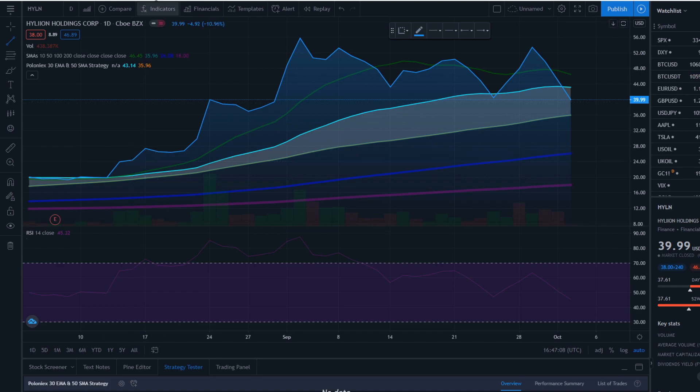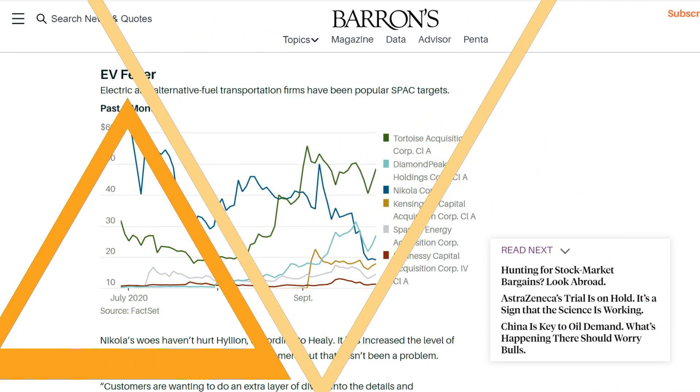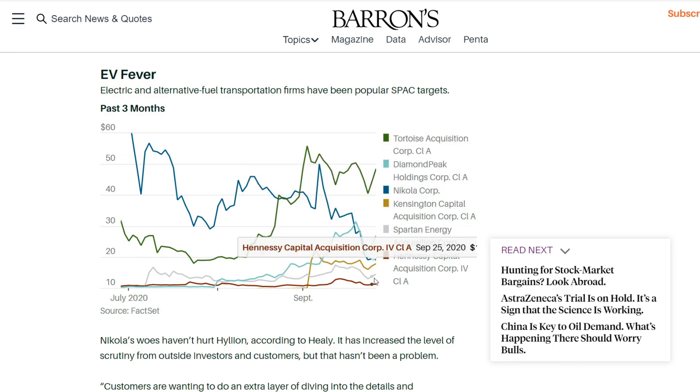Now let me go through why I'm bullish on this one by covering the latest news and then the presentation. There's a chart found on Barron's website that compares Tortoise Acquisition — now Hyliion — with Diamond Peak, Nikola, Kingston Capital, Spartan, and Hennessy Capital. They're all different, but you can see that the Tortoise one is actually trading at the highest level compared to all of them.